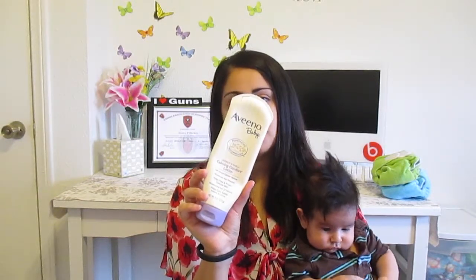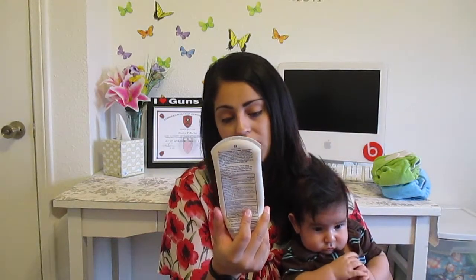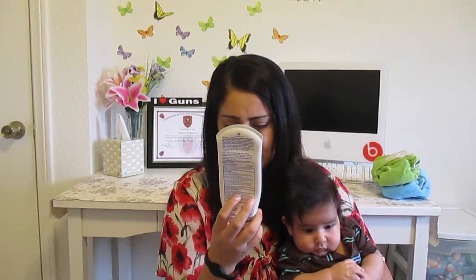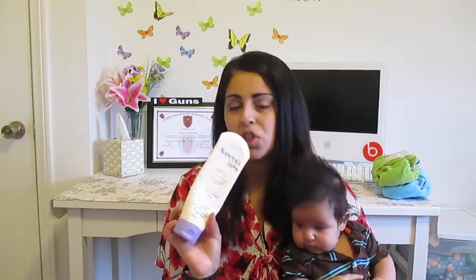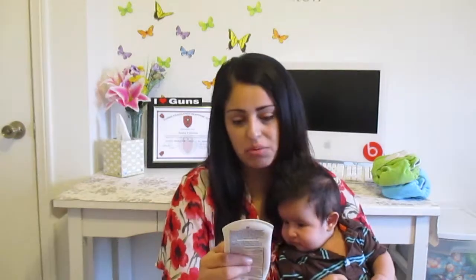Another thing that I've been loving for him is the Aveeno Baby Calming Comfort Lavender Vanilla Scent Lotion. It has oatmeal in it and has a really nice soothing smell. It's similar to the Baby Johnson lavender lotion, but I feel like this one was a little bit better for him. It really moisturizes well. That's it for what we've been liking this month.